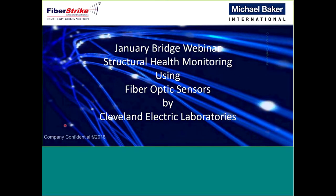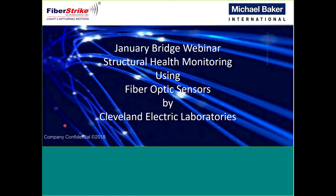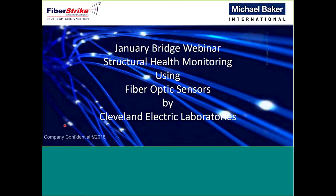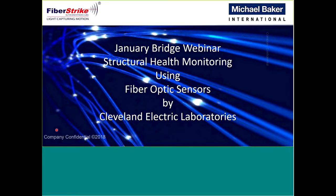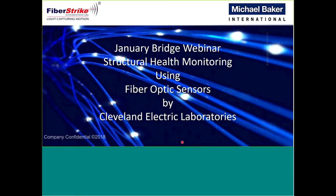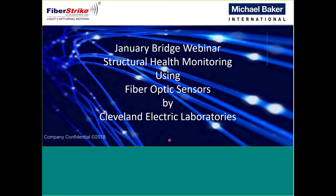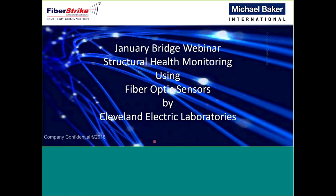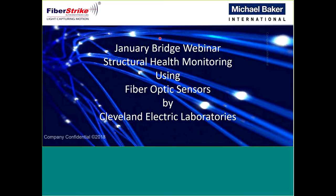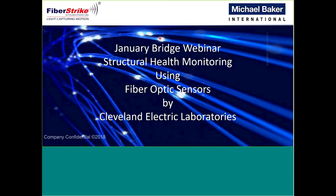Good afternoon everyone. Welcome to today's bridge webinar. Our speakers today are Keith and John from Cleveland Electric Laboratories. They're going to speak to us about their fiber optic technology used for bridge monitoring. Their clients include several DOTs, the Federal Highway Administration, and prominent civil engineering firms. I'd like to turn things over to Keith and John and let them begin the webinar.